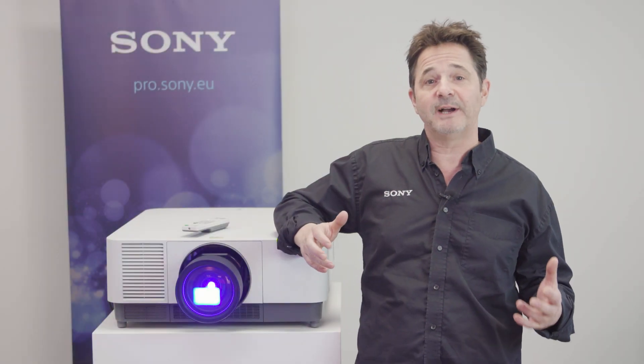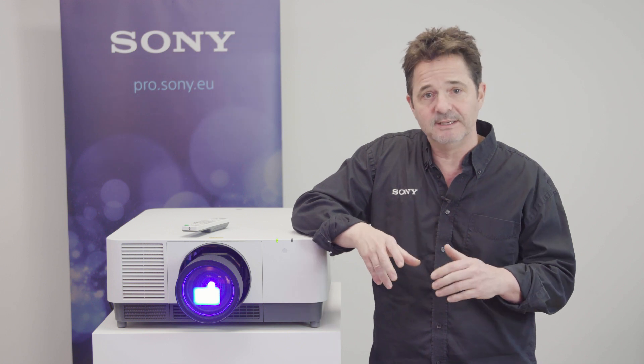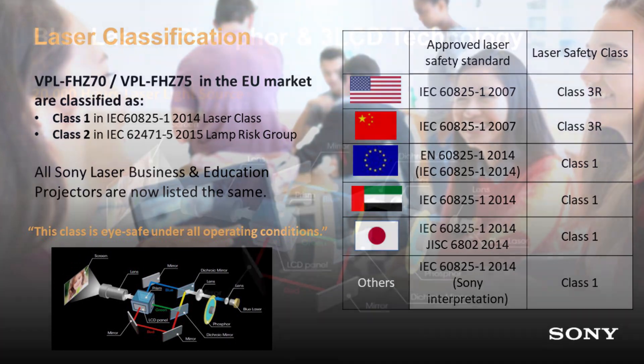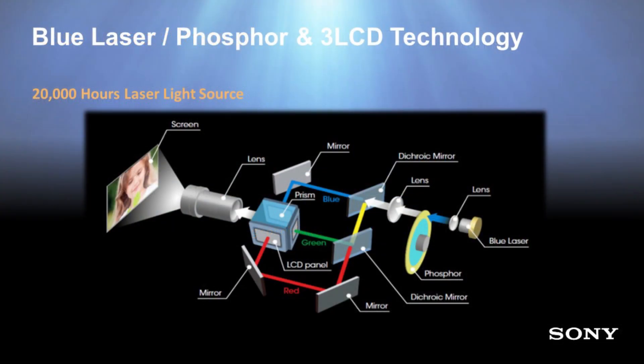Class 1 under this IEC guidance states: this class is eye safe under all operating conditions. In layman's terms, a blue laser and a yellow phosphorus wheel are used in all Sony projectors as a light source to create white light.